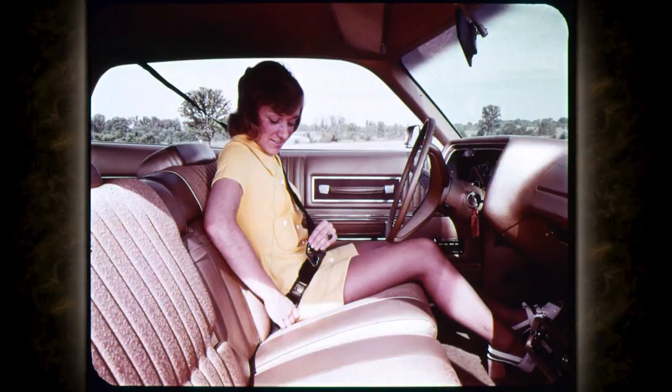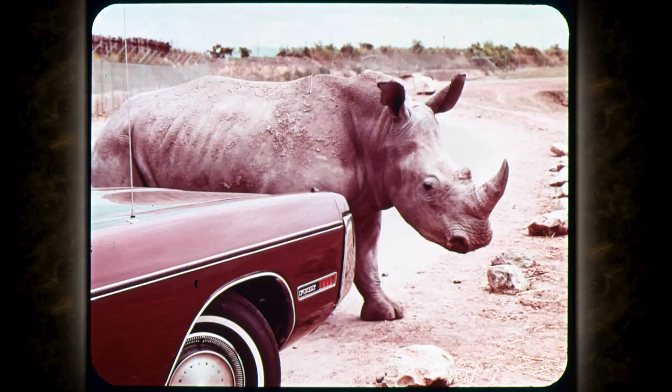A single-buckle combined seat belt with shoulder belt helps make safety automatic — there are two fewer belts and buckles to clutter up the front seat. Automatic outside lap belt retractors are another convenience — keeps belts off the floor, keeps them clean and ready for use.